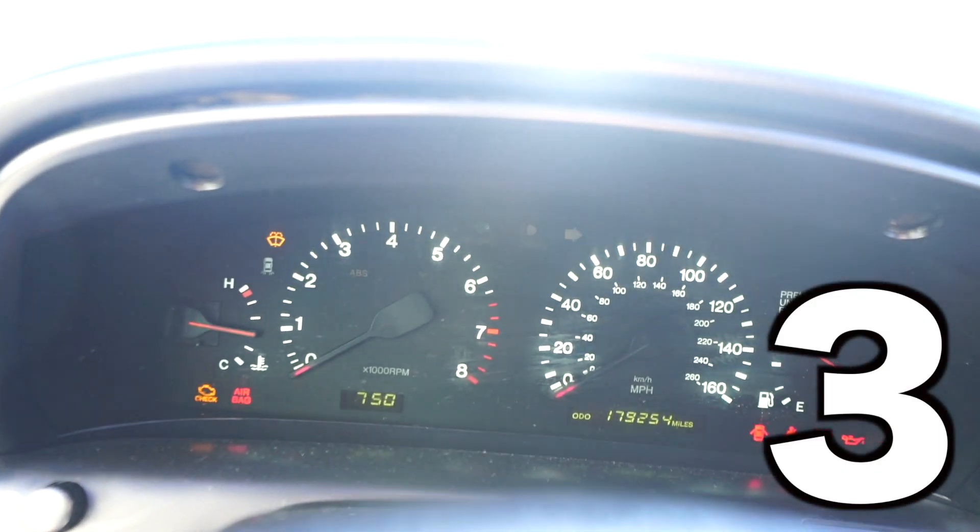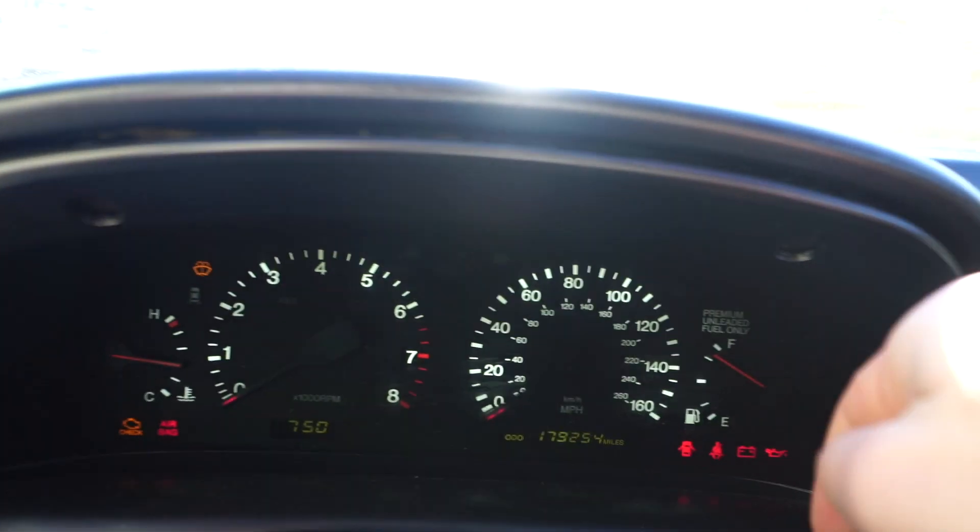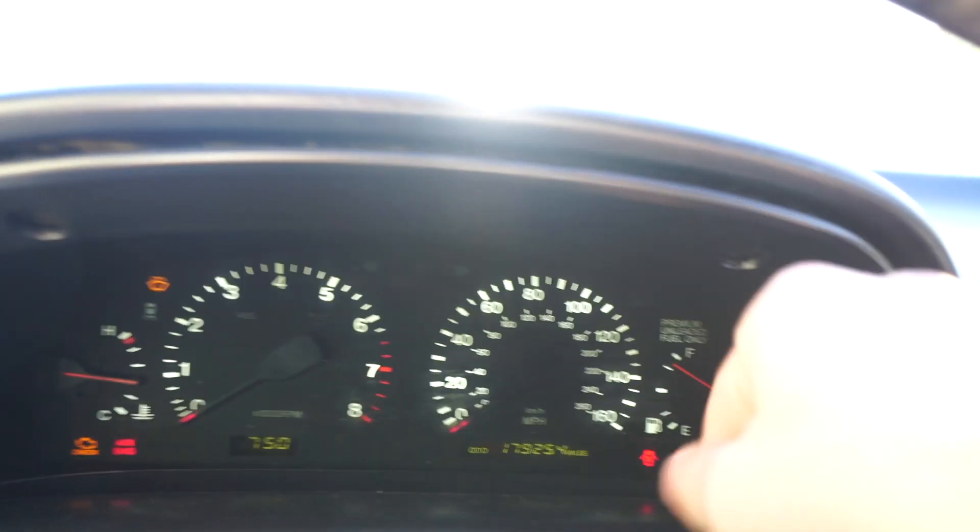Number three — if you guys own an SC or know anything about SC 300s, you know how big of an issue this car has with its tachometer lights dying. Like, half of this display works. The needle's dead, and the gas gauge needle's dead too.